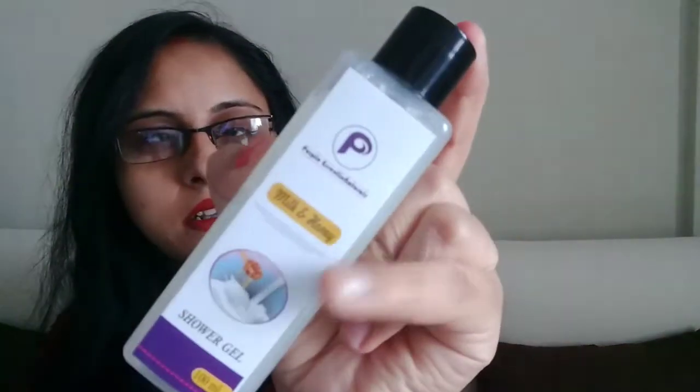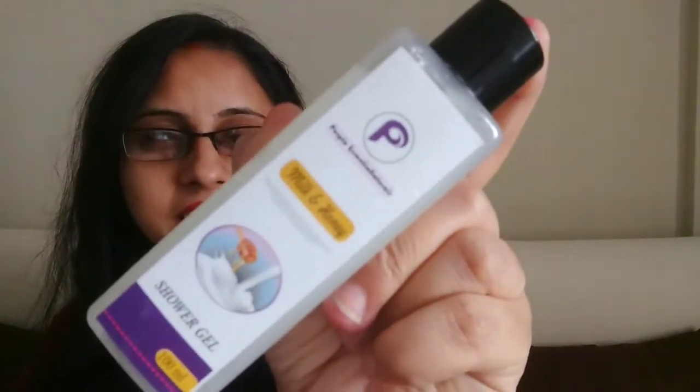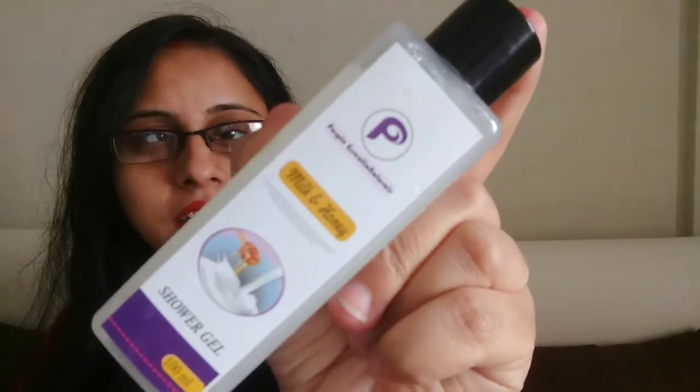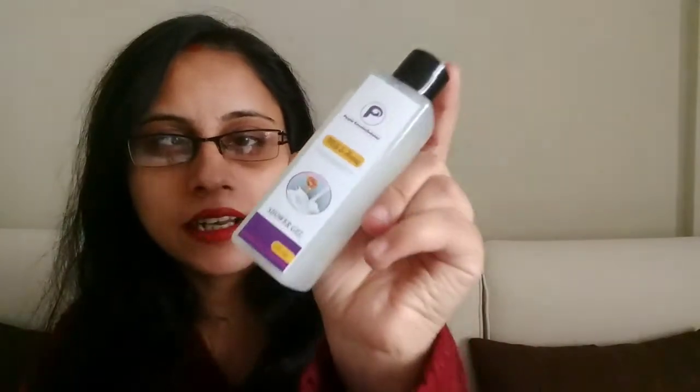The fourth item in my bag is also by Purple Essential — it's a Honey and Milk Body Shower Gel, a full-size product costing around 549 rupees. So far I've received four full-size products. It smells like Synthol soap.